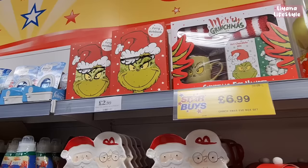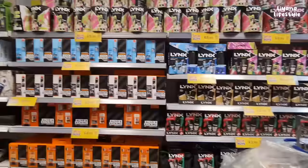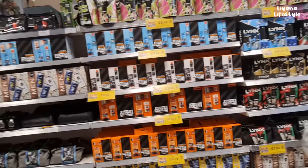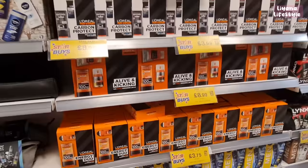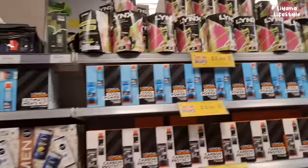There are platters and Grinch things at the top, a fairy notebook, and this set here for £6.99. They even have these giant bauble packs. There's a huge amount of gift sets already out — lots for the men, with Nivea and L'Oréal. The prices are really good.